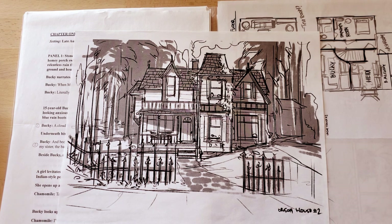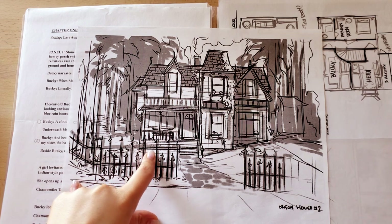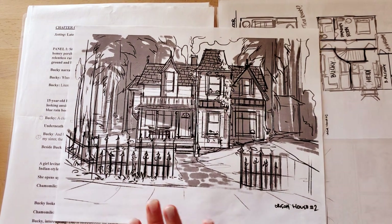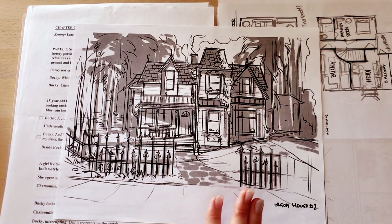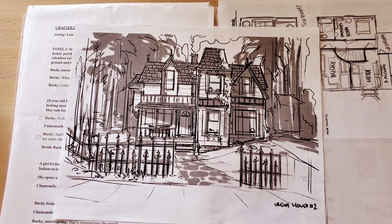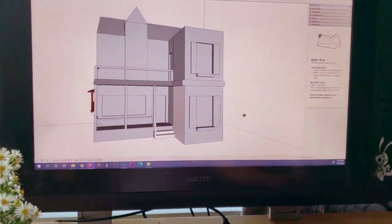After I settled on the house sketch, I went ahead and made a super crude 3D model in SketchUp. This was a huge pain for me because I've always hated 3D programs. In retrospect, going forward I would totally pay somebody to make 3D models of basic locations if I need them for future comics. I will not do that myself because I'm bad at it.